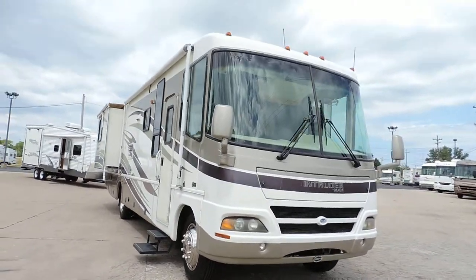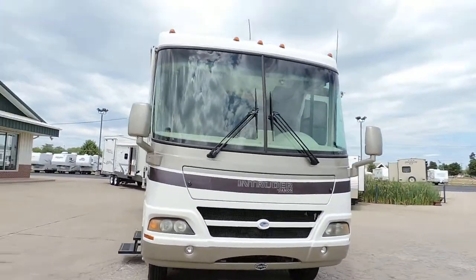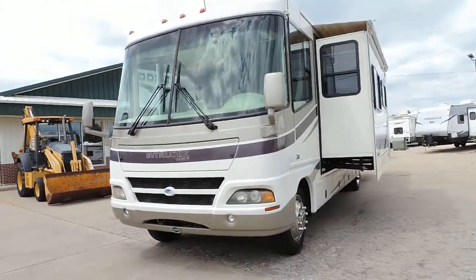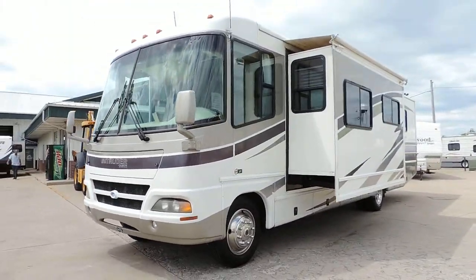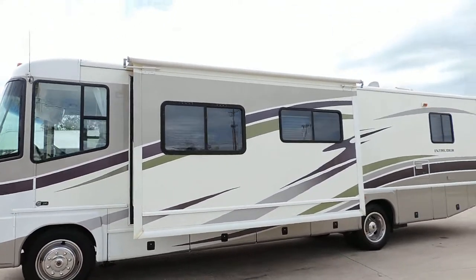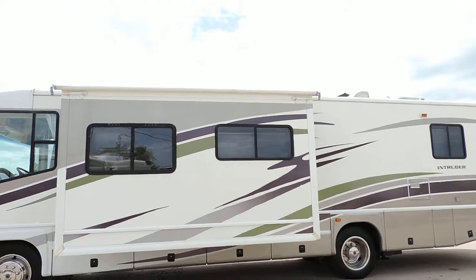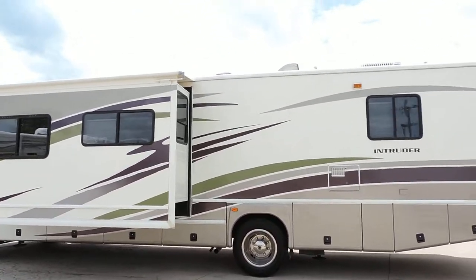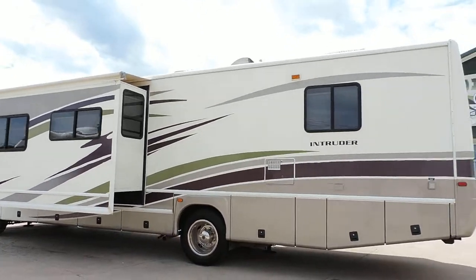This unit has nice smooth sides, two slide outs, hydraulic leveling jacks, 22.5 inch wheels and tires, full basement storage. Both slide outs have slide awnings. Two carrier rooftop A.C. units. Has a 5,500 watt generator.